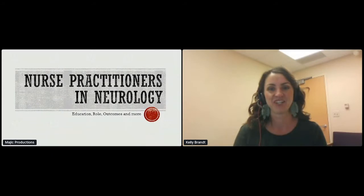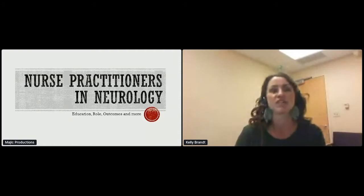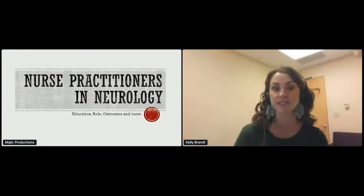Good morning. So, nurse practitioners in neurology — my goal is for you to have a little bit better understanding of what nurse practitioners' training looks like, and then a little bit more about our particular practice as well.